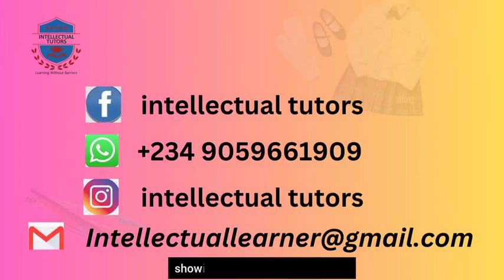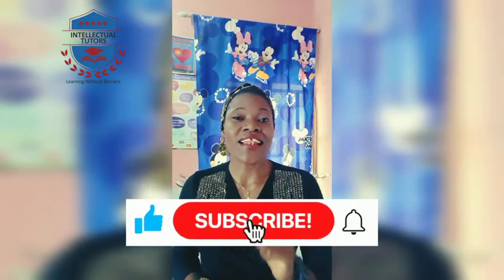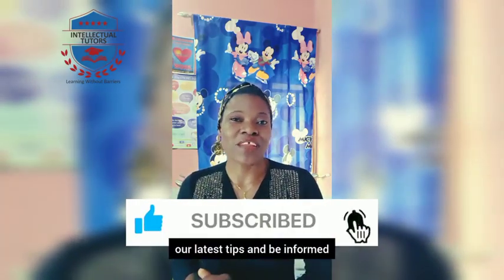Follow us for more educational tips on our social media handles, shown right now on your screen. Subscribe to our YouTube channel and be the first to get our latest tips and be informed.